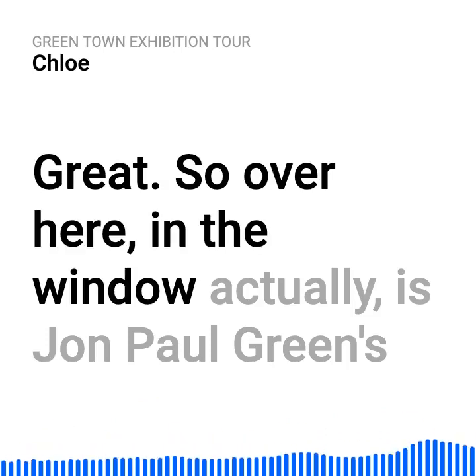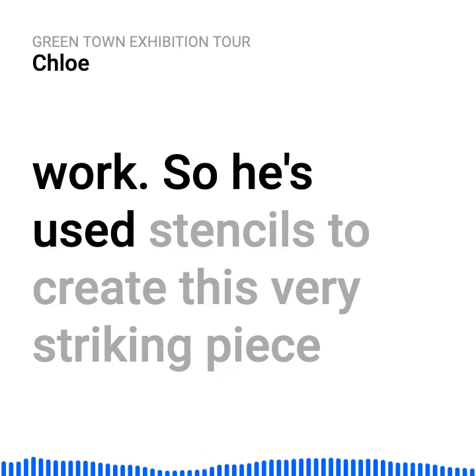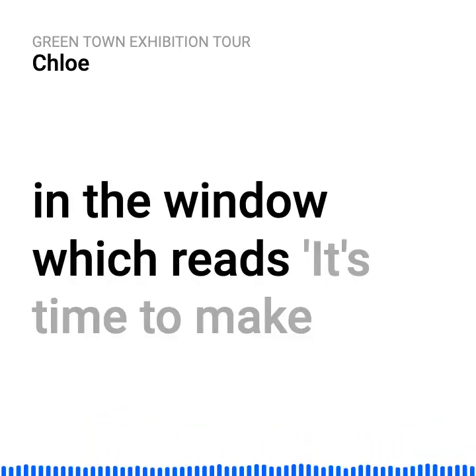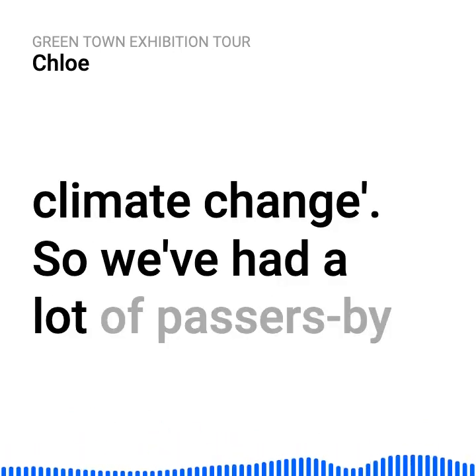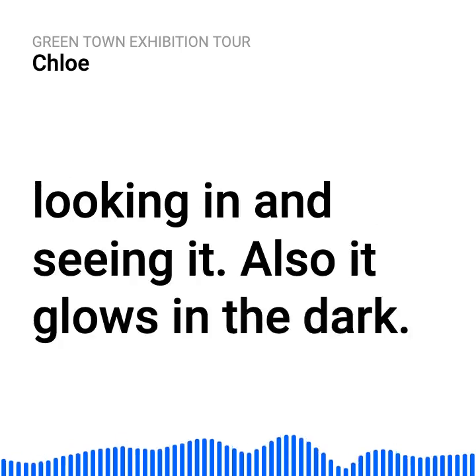Over here in the window is John Paul Green's work. He's used stencils to create this very striking piece in the window, which reads: 'It's time to make climate change.' We've had a lot of passers-by looking in and seeing it. Also, it glows in the dark — the pebbles, a mixture of white and green.